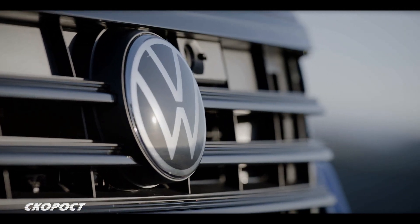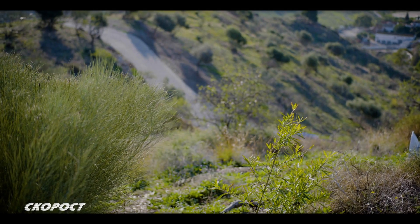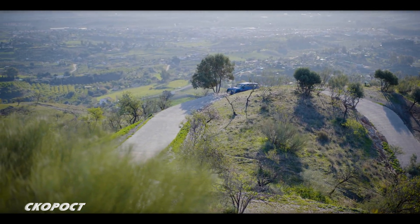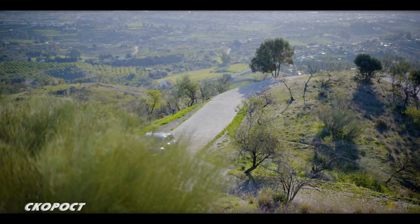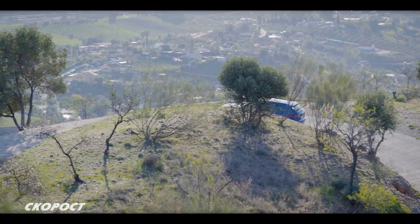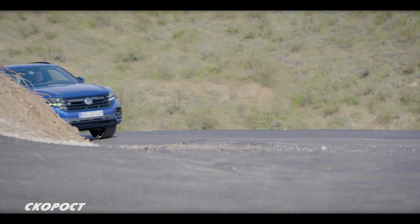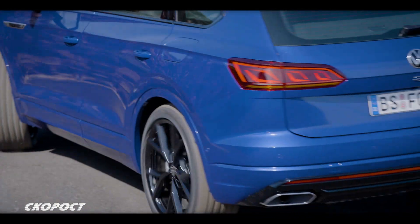The third plug-in hybrid model after Golf and Passat, the Touareg eHybrid, has a maximum power of 462K and a maximum torque of 700Nm, made by a 3.0 V6 turbo engine with 340K combined with an electric motor with 136K. The battery capacity is 14.1 kWh, providing a range of 48 km on electric energy alone, at speeds up to 140 km/h.